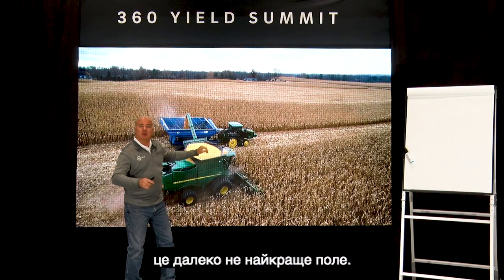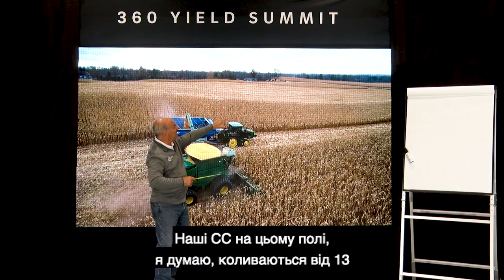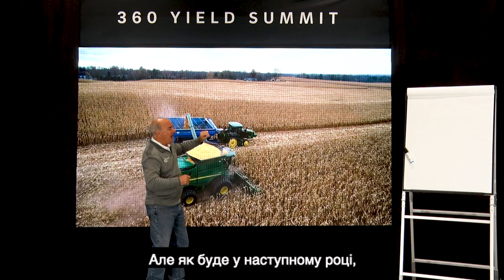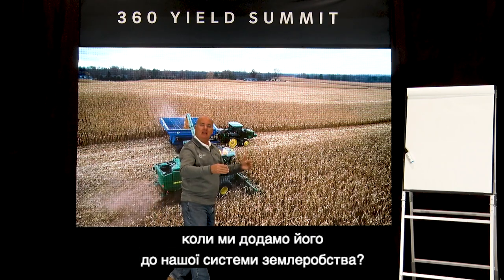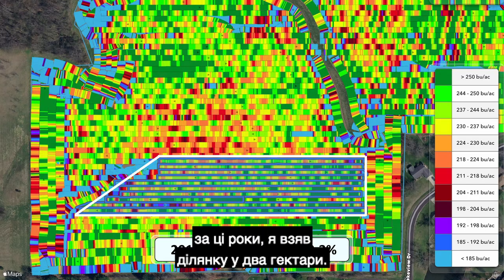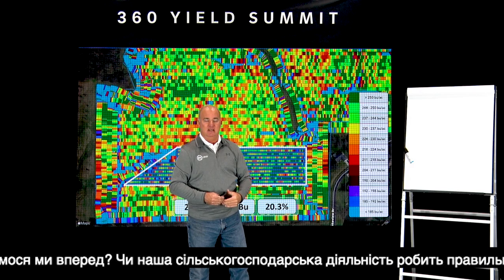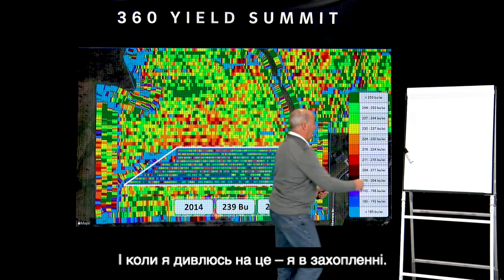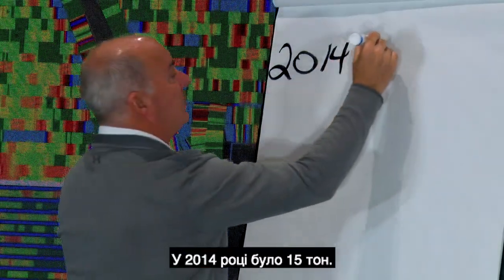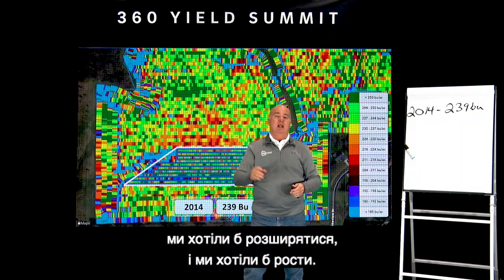This farm is by no means our best ground — we have anywhere from 2 to 2.2% organic matter, and the CEC runs from 13 up to 18, right around 15 CEC here. In this back knob on the southwest, I've tracked a five-acre stretch over the years to monitor progress. In 2014, on this corn-bean farm, that stretch yielded 239 bushel — I'm pleased with that, but we always like to stretch and grow.